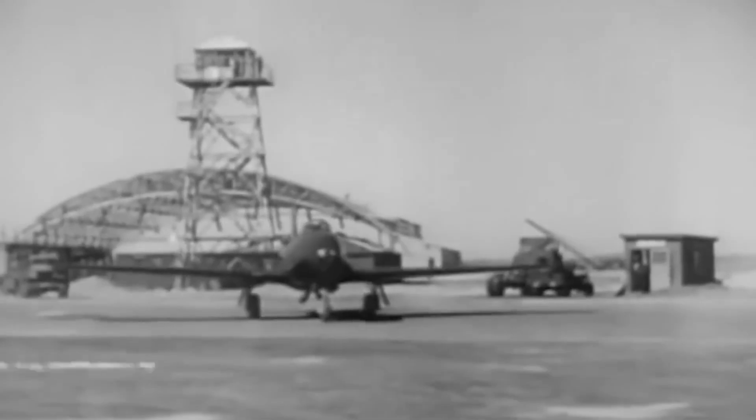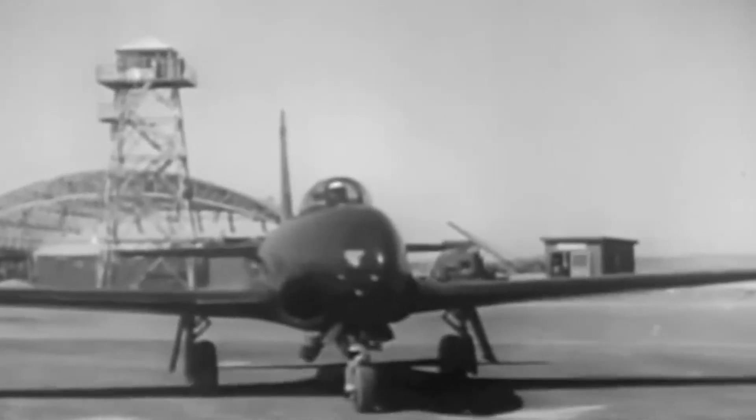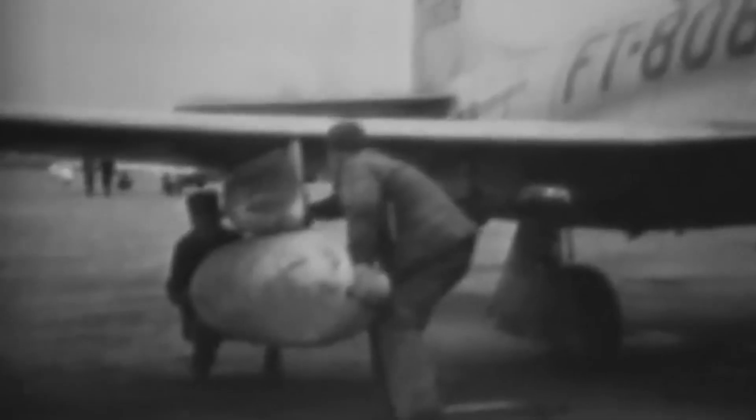The Me 262 posed a significant threat to Allied air superiority, and it became clear to U.S. military planners that they would need to match or surpass this new technology if they hoped to maintain air dominance in future conflicts. In response, the U.S. Army Air Forces sought to develop their own jet fighter. This urgency was compounded by the fact that Germany's advancements in jet technology threatened to shift the balance of power in the skies.